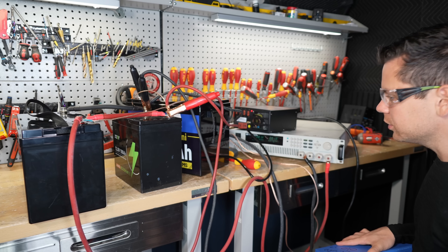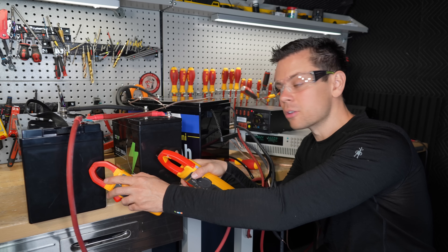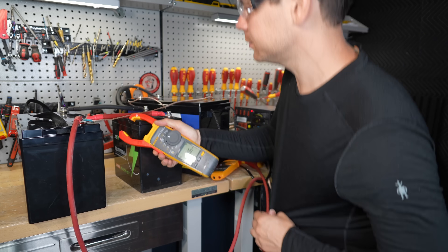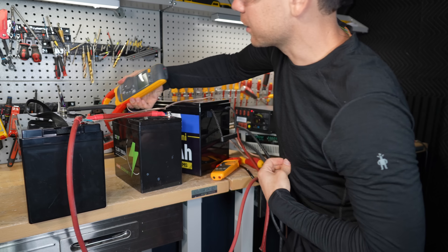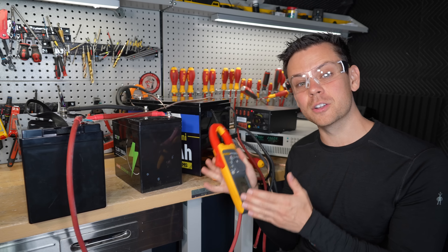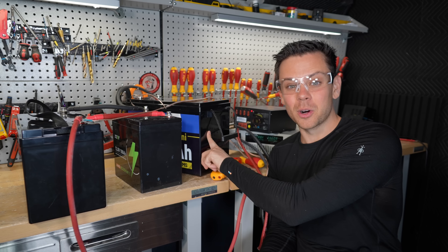High voltage disconnect. I've added a load of 20 amps — these are the same capacity so they should have about the same internal resistance. Wired this way they should both be pulling around 10 amps each. For the first battery we're pulling 10.4 amps, and for the second battery we're pulling exactly 10 amps. This is what you want to see if they're wired correctly.